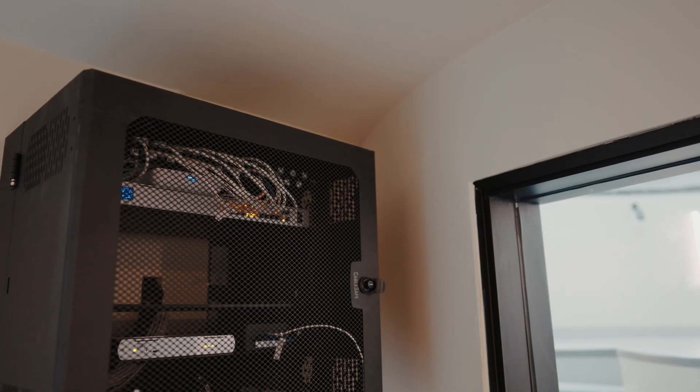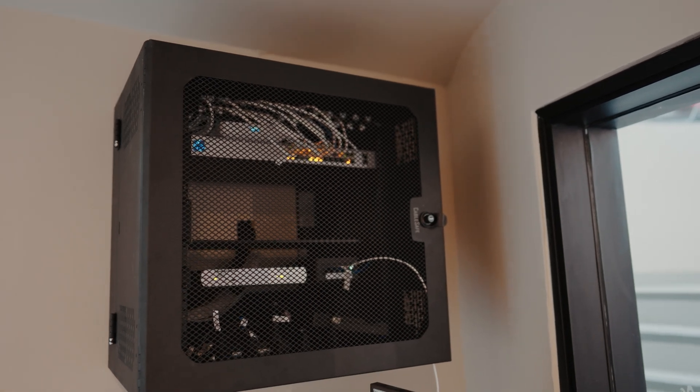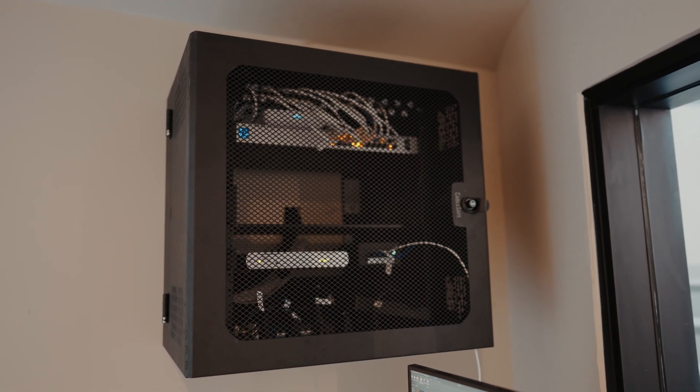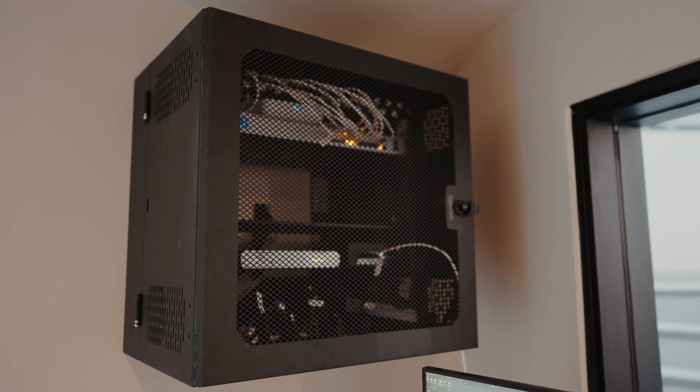Now we're in the control room. The client is still waiting on a railing to be finished inside the dome and a custom desk to be made for the computer setup, but we did a beautiful rack that has all of the automation system in it — allowing everything to be controlled locally but also remotely. We'll go ahead and show you some of that, then jump into the dome and go through the equipment up with the telescope.